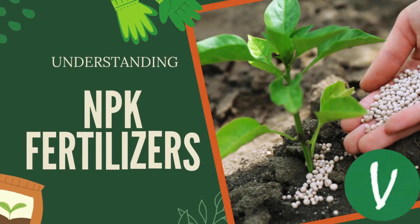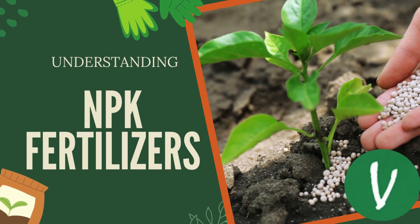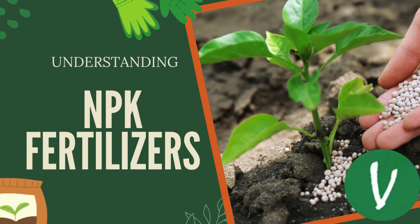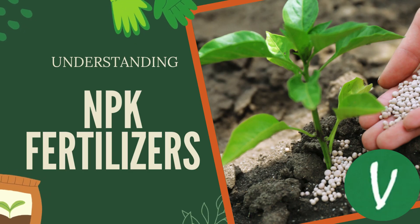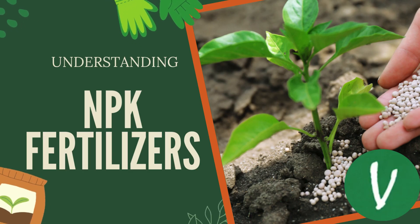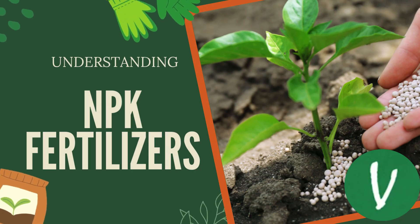Hello everyone, welcome back to our channel. Today we are diving into an essential topic for all gardeners: NPK fertilizers. You might have seen these three letters on fertilizer bags, but what do they really mean? Let's break it down.